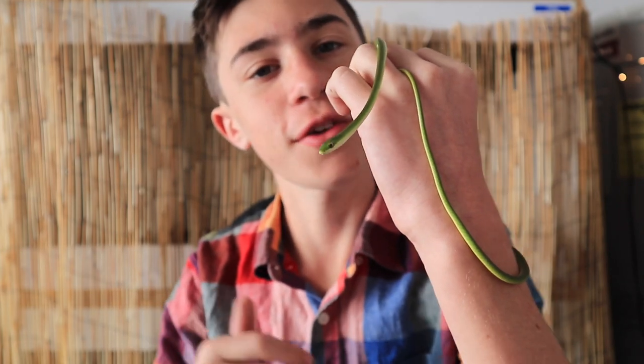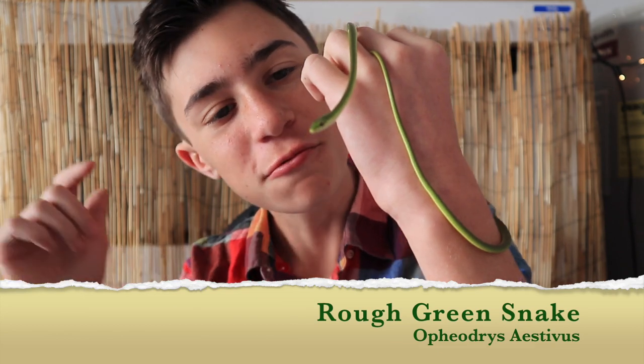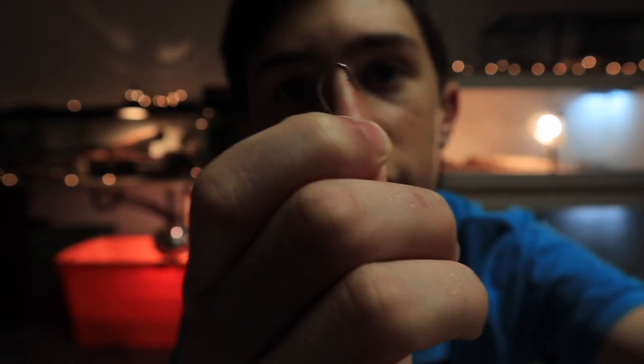Welcome to the MOS Reptiles channel. Today we're going to be doing a species highlight on the amazing rough green snake. MOS Reptiles — a message of conservation through education.